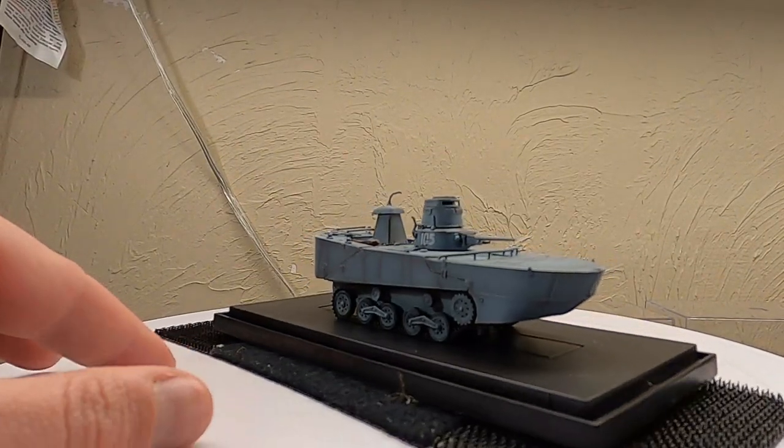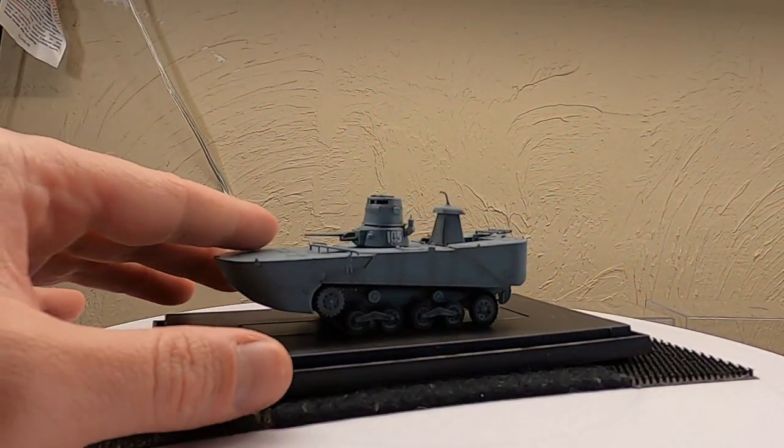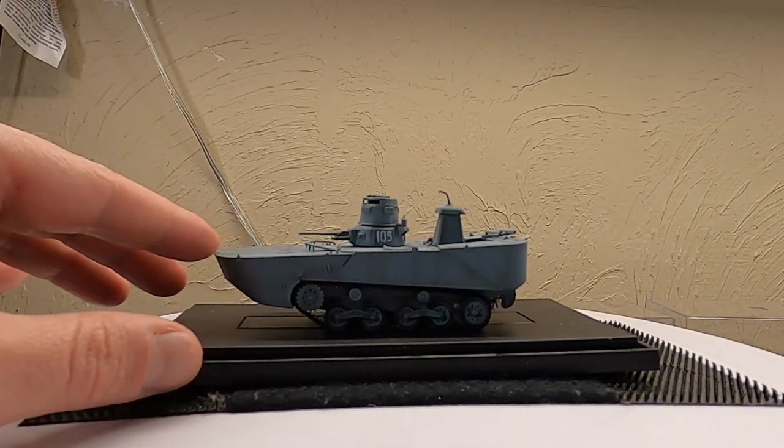Both Type 2 models are from Dragon. This is the one with its pontoons, as it would be swimming.